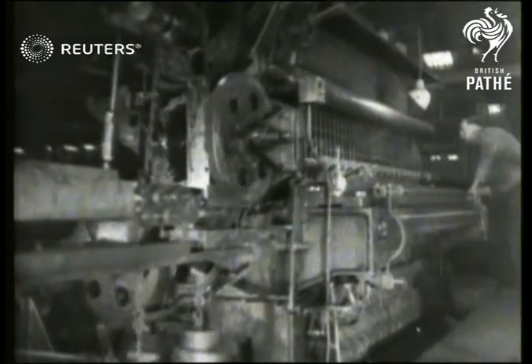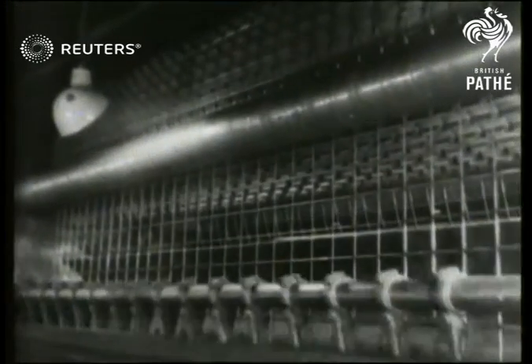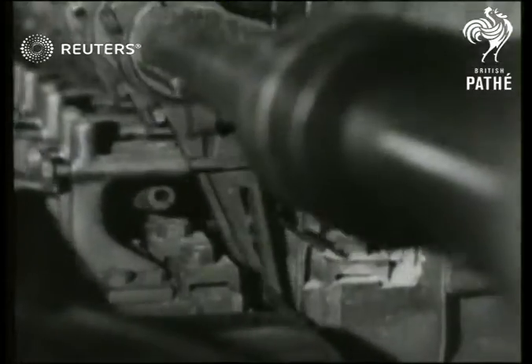The wires are steel with a tensile strength of forty tons to the square inch. Each intersection of the wires is electrically welded, a process which considerably increases the strength of the finished product.